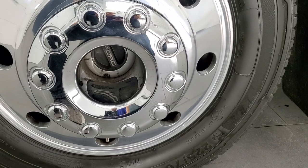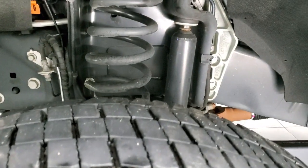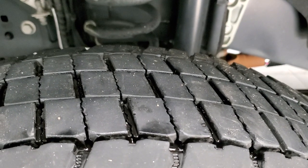This one comes with the 19-and-a-half inch polished aluminum rims and it has Continental Conti Hybrid 225-70R 19.5 tires, and they have just about all the tread left on them.